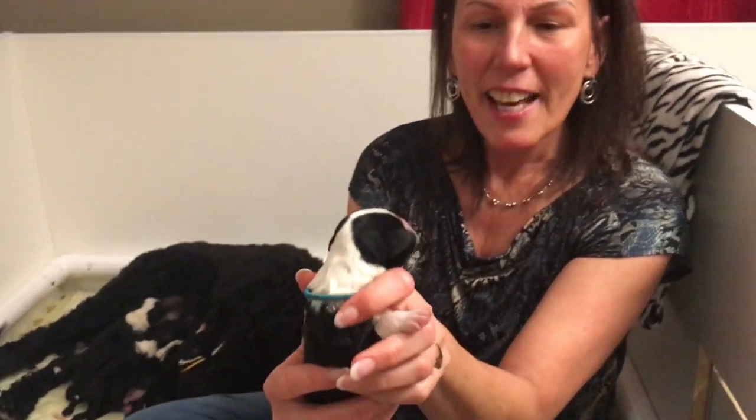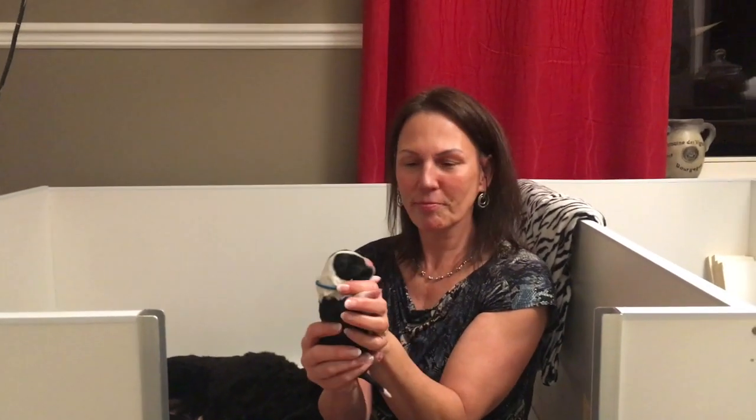So there's Bella's litter. I'll be showing other pictures and videos as they get older.